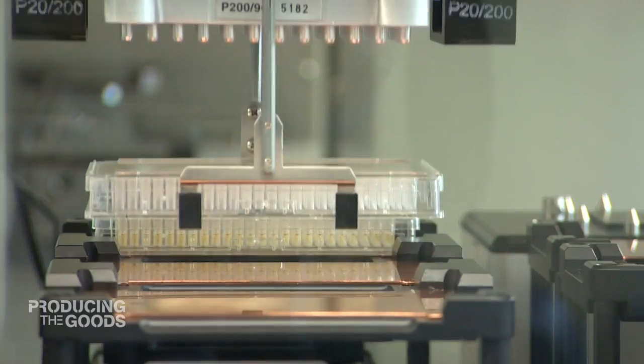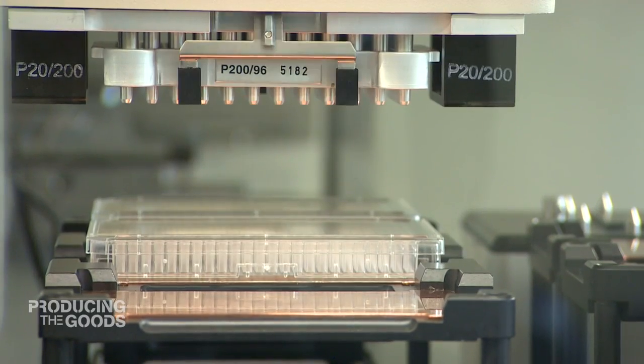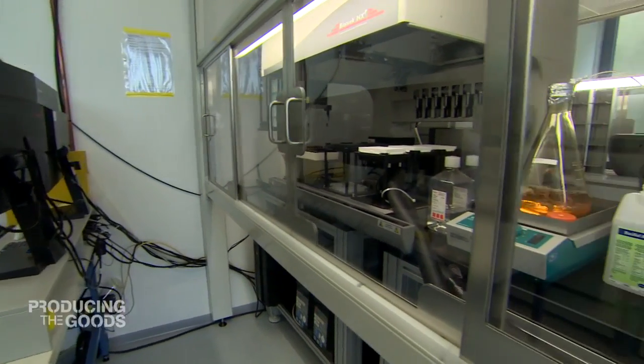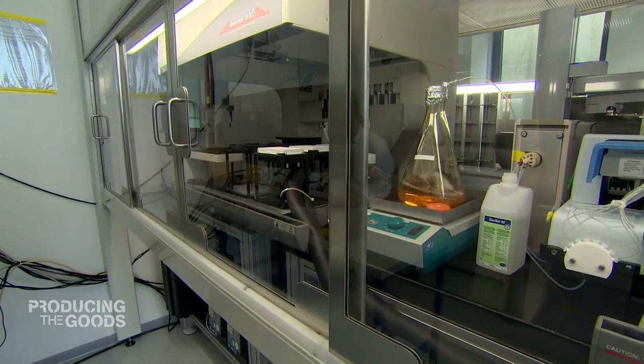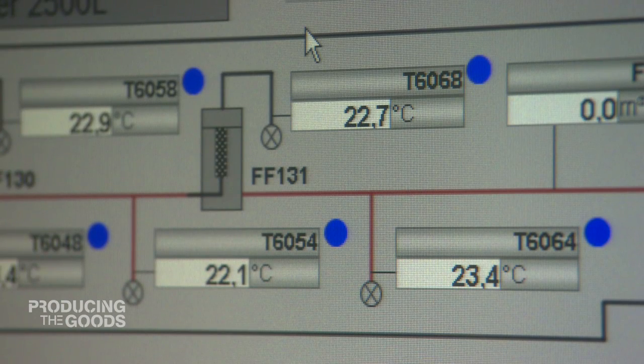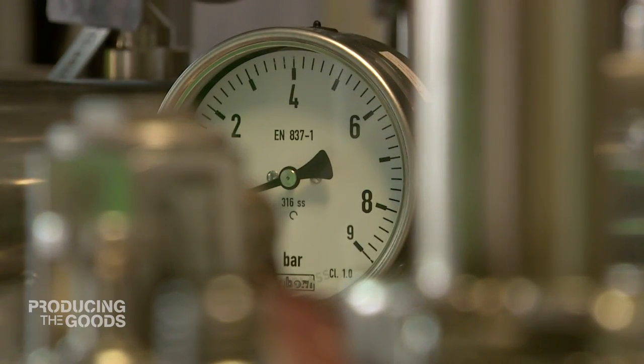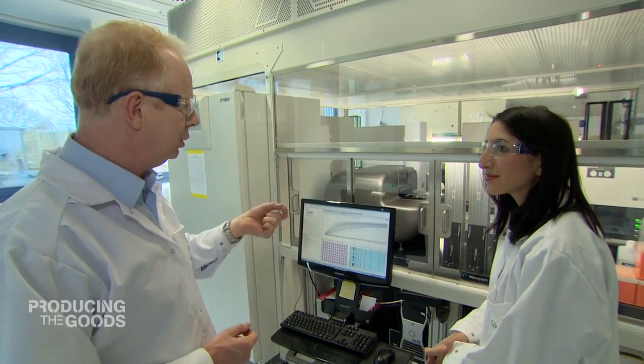That increased automation is key to future manufacturing across the board — humans making way for robots, however tiny. Not only making things more efficient, but in cases like this, making the previously impossible possible. This is millimeter or less type of work. The whole miniaturization of robotics is here at work.